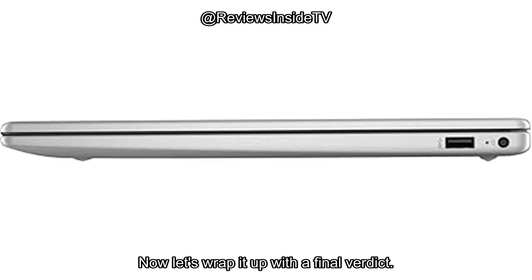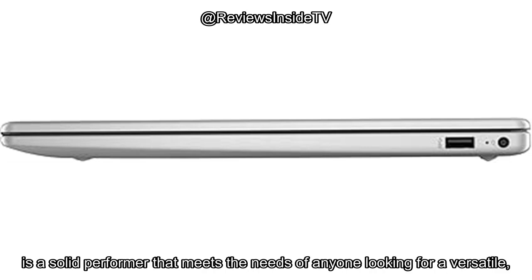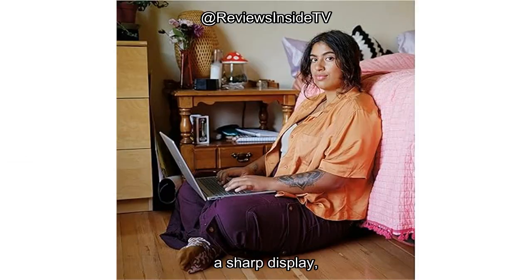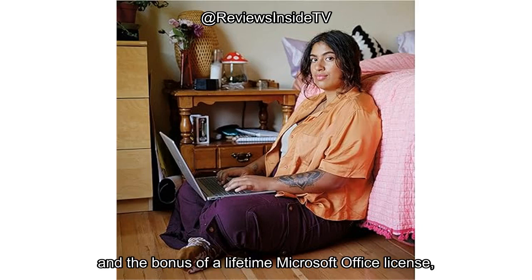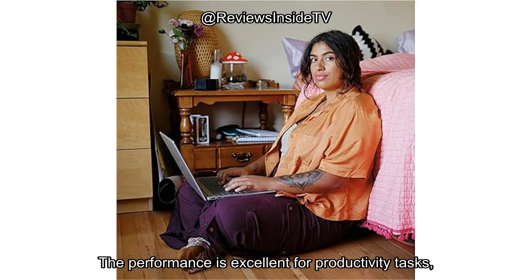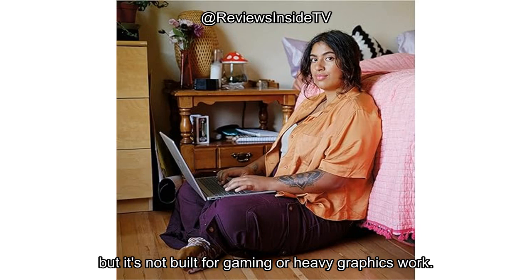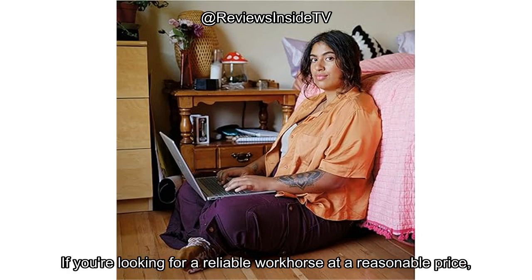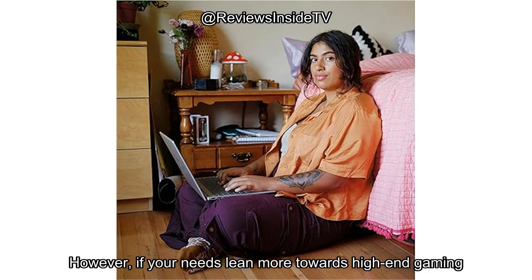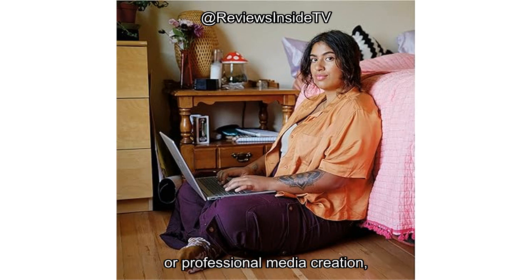Now let's wrap it up with a final verdict. The HP 15.6-inch FHD business laptop is a solid performer that meets the needs of anyone looking for a versatile, business-ready machine. With impressive processing power, ample RAM, a sharp display, and the bonus of a lifetime Microsoft Office license, it offers a lot for the price. The performance is excellent for productivity tasks, but it's not built for gaming or heavy graphics work. If you're looking for a reliable workhorse at a reasonable price, this laptop is an excellent choice. However, if your needs lean more towards high-end gaming or professional media creation, you might want to explore other options.